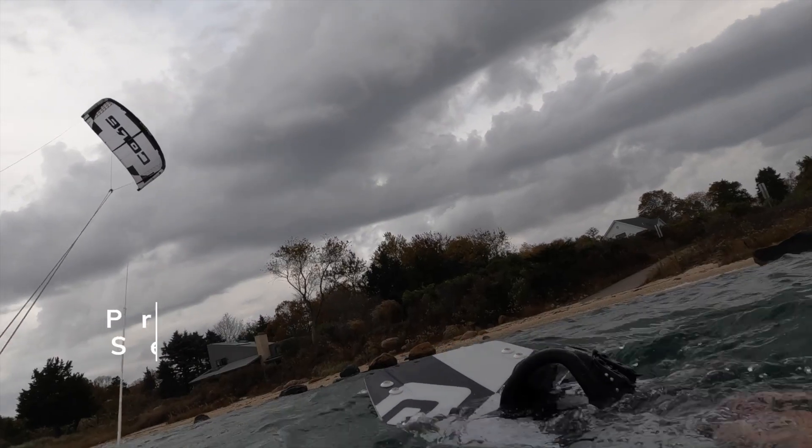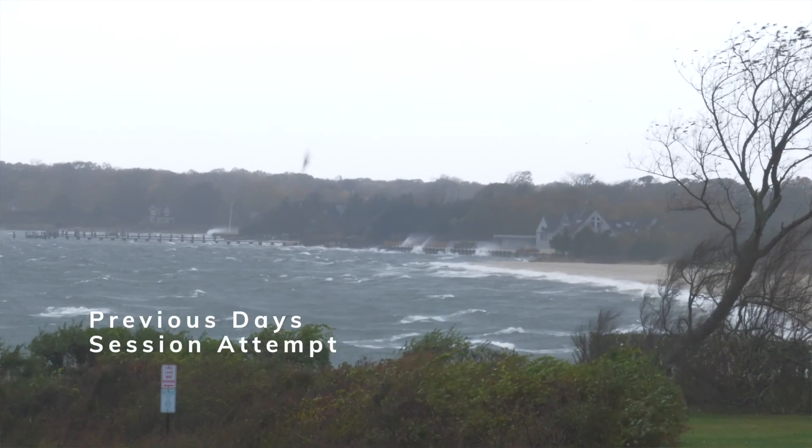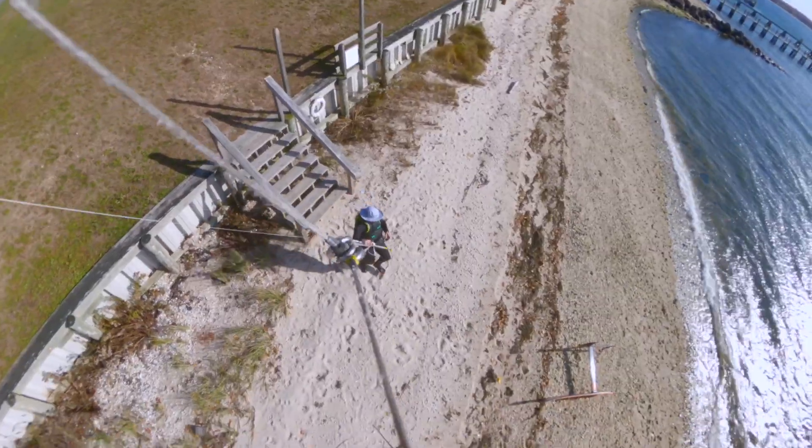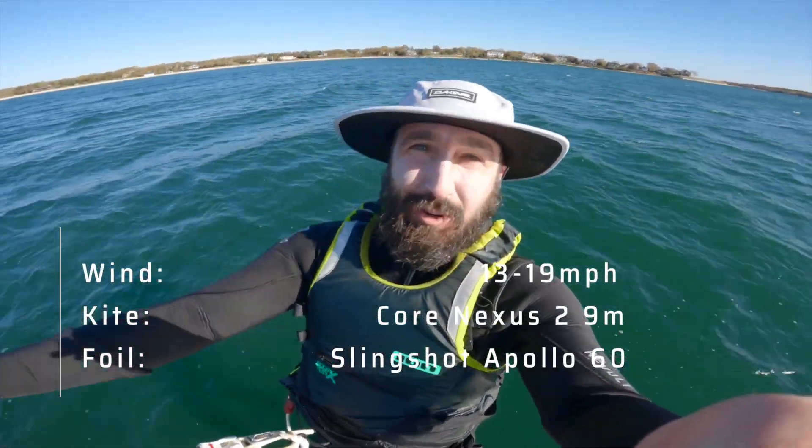After yesterday's failed attempt to get out due to really volatile wind, I threw in the towel — it wasn't worth the risk in those variable conditions. I figured I'd get some wind today, and it worked out. So we're back out, this time with less wind and potentially less storms on the horizon.